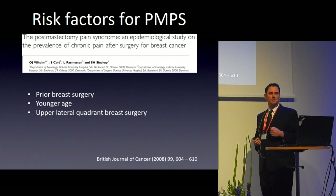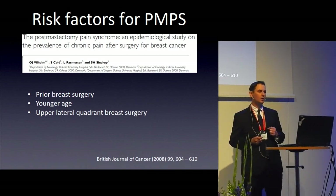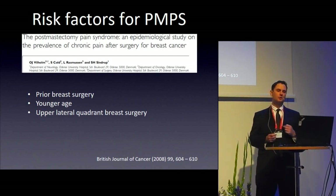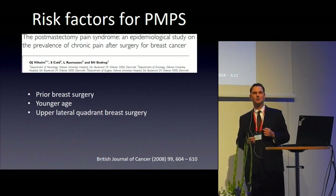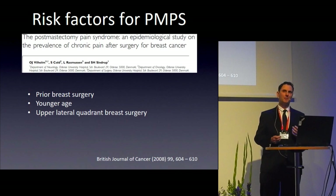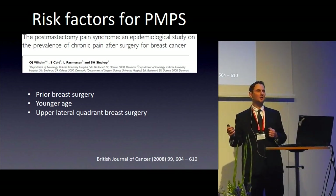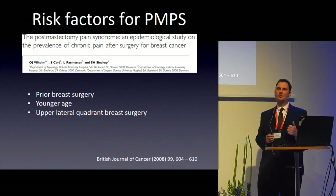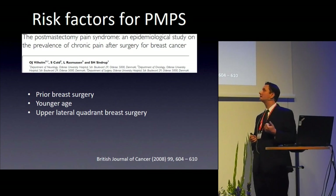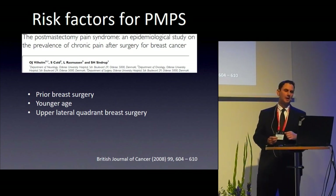A Danish study looked retrospectively at over 200 patients who had breast surgery and 700 who did not. About 10% of non-surgical patients reported breast or arm symptoms, while 25% of those who had breast surgery reported them — giving an odds ratio of about 2.8 for developing post-mastectomy pain syndrome after surgery.